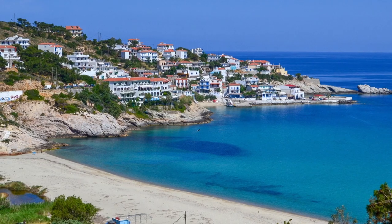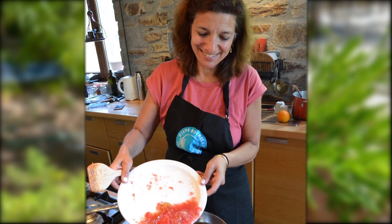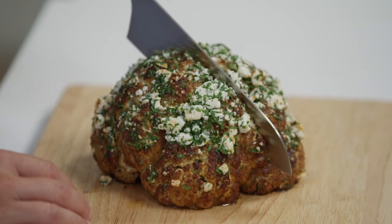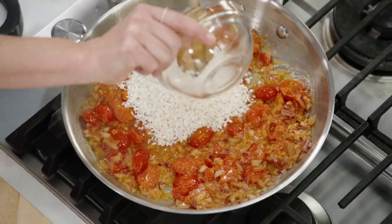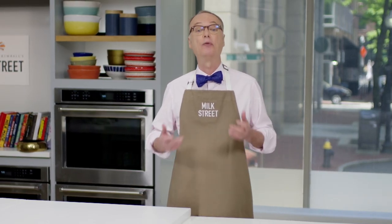This week on Milk Street, we travel to the Greek island of Icaria. We take some recipes inspired by Diane Kochilas. We start with a braised pork with honey and rosemary, then a whole roasted cauliflower, and we finish up with a tomato rice with oregano and feta. Please stay tuned as we cook the food of Icaria, Greece.